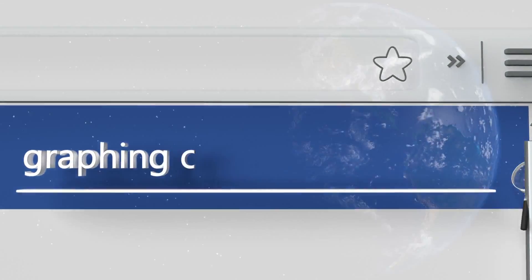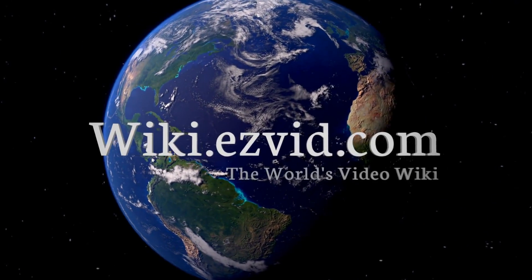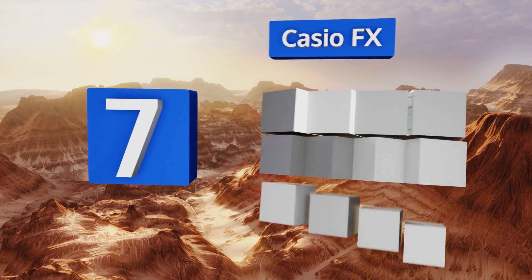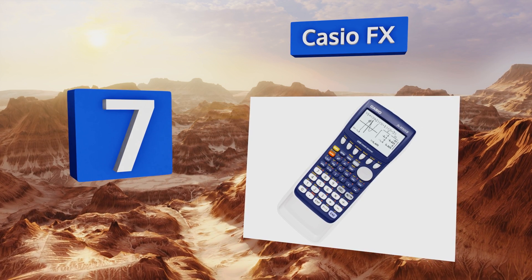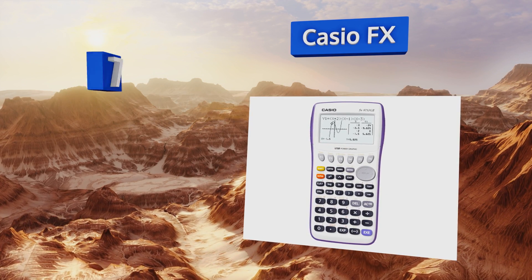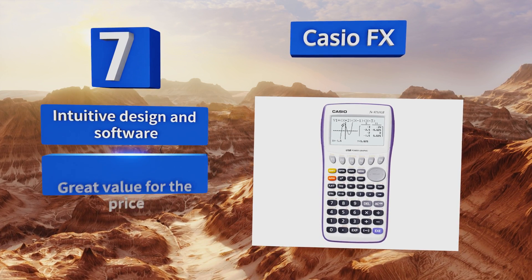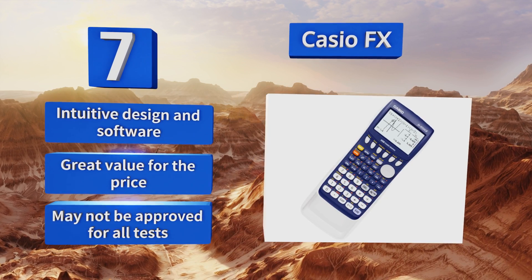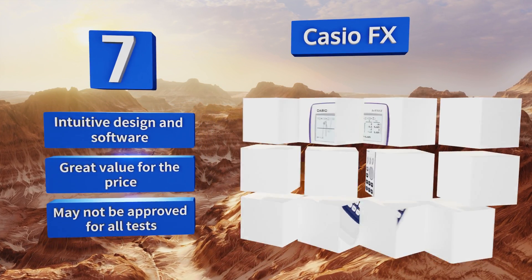At number seven, the Casio FX posts an icon-driven on-screen menu system for easy access to advanced functions, and it has a hard slide-on cover for maximum protection when not in use. A built-in USB port allows you to easily share your data with peers. It features an intuitive design and software and is great value for the price, but it may not be approved for all tests.